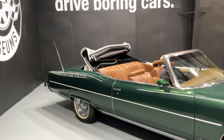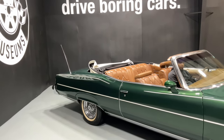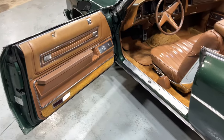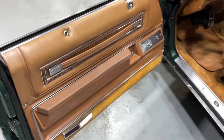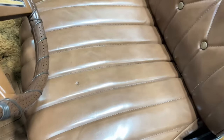Convertible top functions as it should. Interior is very nice — she has power windows, power locks. She has minor opportunities, but it's an overall great condition.